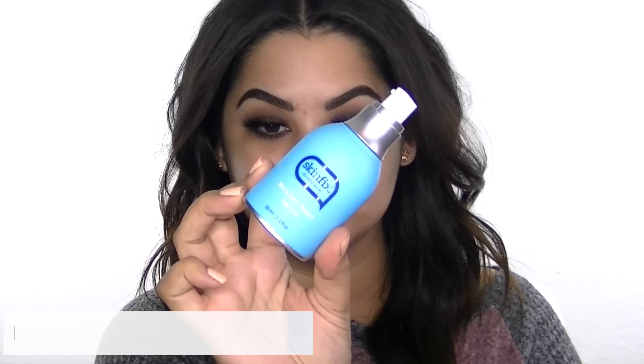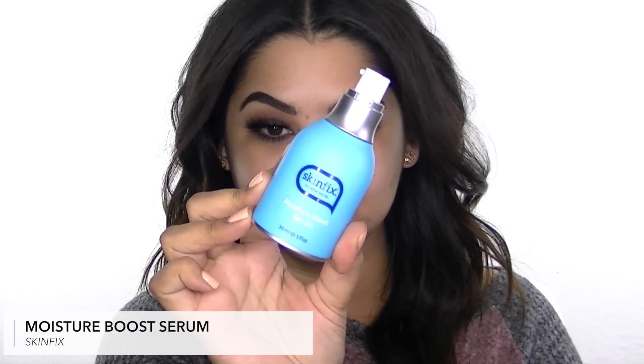First, I'm going to start off with skincare and prep my skin. I usually switch up my skincare every month, trying new products to see how my skin responds, but I use the same product throughout the month. Right now I'm using the SkinFix Moisture Boost Serum. I use a serum morning and night, and this one's lighter so I like to use it in the morning. I'm just going to use a couple pumps and put it all over my face.